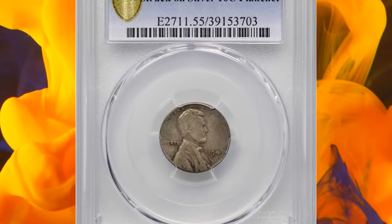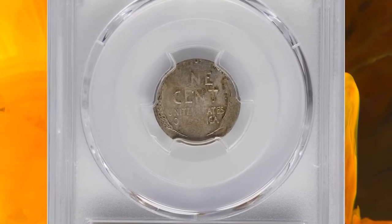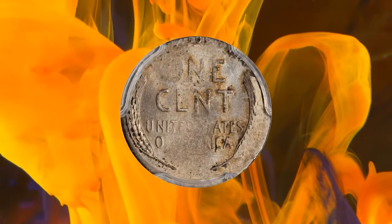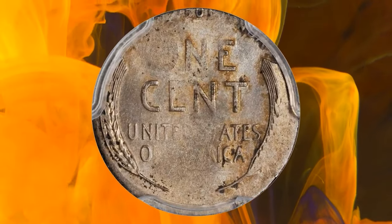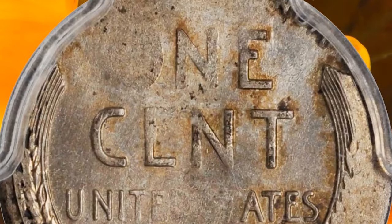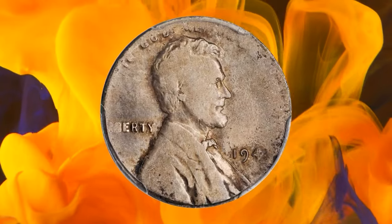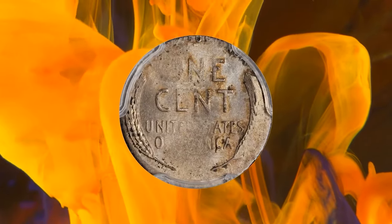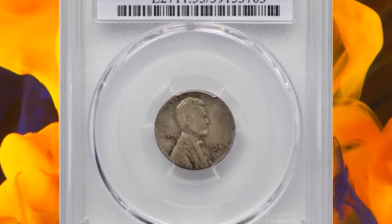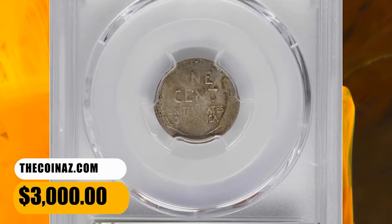Number 6: 1943 Lincoln Cent struck on a silver dime planchet, graded as AU55 by PCGS. According to Stack's Bowers, quite an attractive example of this popular World War II error, exhibiting brazen rotating luster punctuated by patches of mottled amber, sandy russet, and cobalt blue toning hugging the devices. In the haste of wartime production, a stray 90% silver planchet intended for dime coinage found itself in the striking chamber intended for steel Lincoln cents, producing this sensational mistake. Lightly struck, as expected, with pressure lacking between the dies due to the smaller flan. This error coin was sold for $3,000.